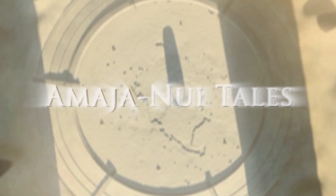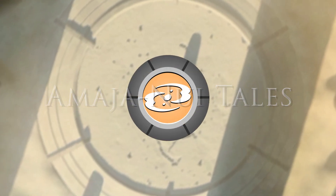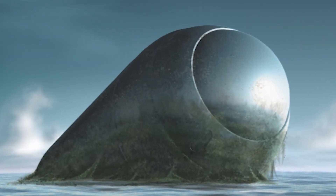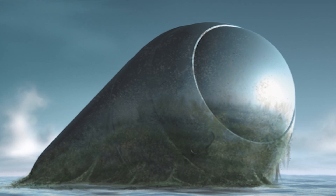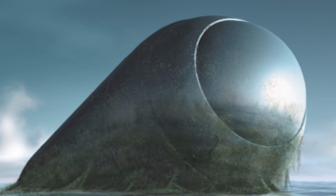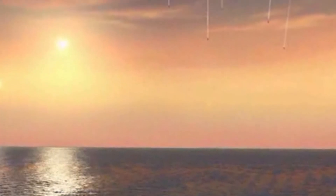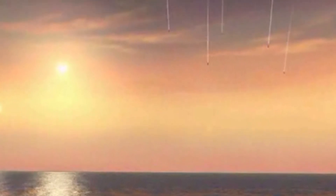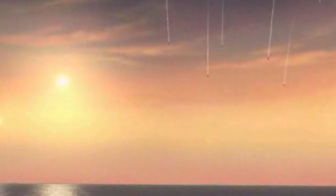Today, we will travel the world using the Toa Canisters. Toa Canisters are high-speed cylindrical transports used by Toa to travel across the entire Matoran universe and beyond. The canisters were equipped with sensors that directed the vehicles towards their destination based on the user's thoughts. They also had room for storage of items and weapons.